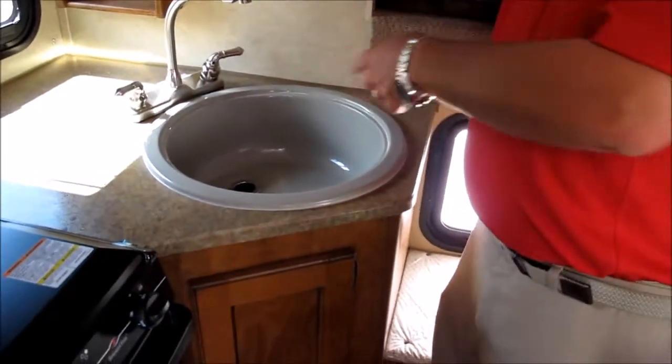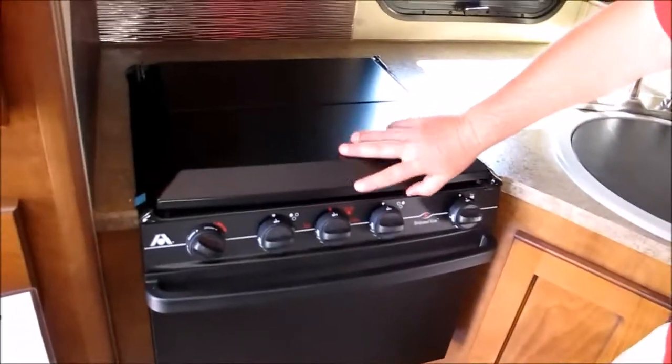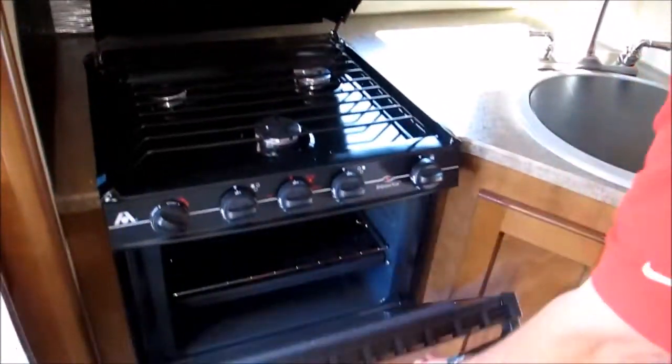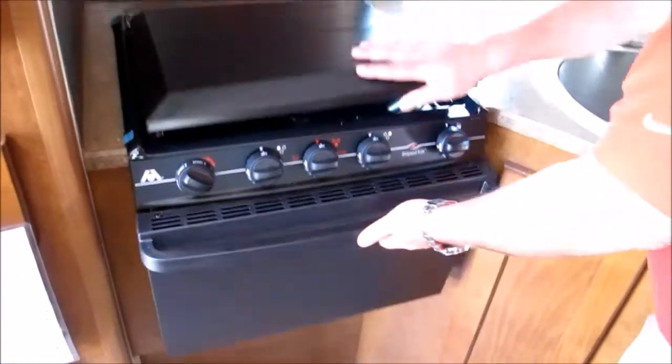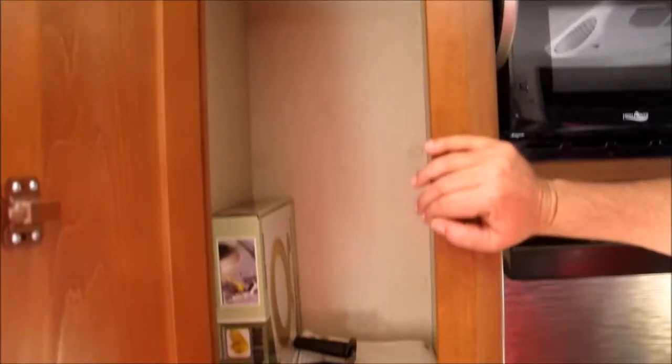Nice circular sink — they finally figured it out, dishes are circles. You have a Wedgwood 3 burner cooktop, you also have a nice oven, range hood, and then you've got your High Point microwave. Anywhere that Lance could find storage in these they have — nice little shirt closet there for you.